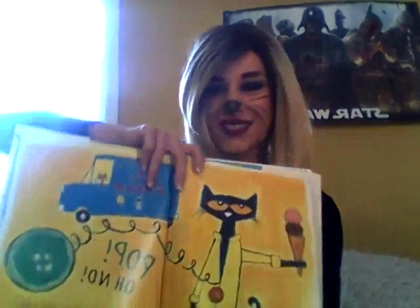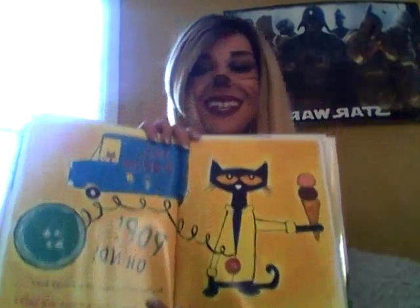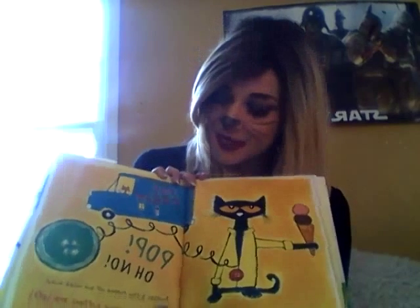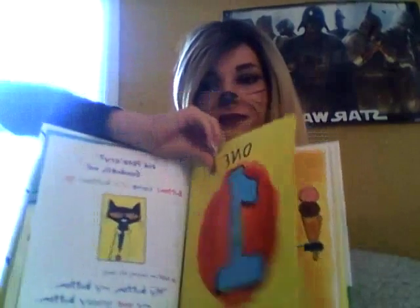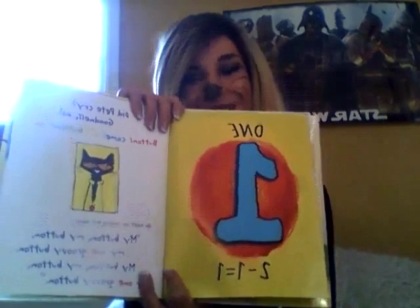Pete's a pretty fun cat, don't you think? And he likes ice cream. But uh-oh! What happened? Pete lost another button and it rolled away. How many buttons are left? One. Two minus one equals one.